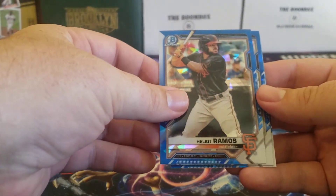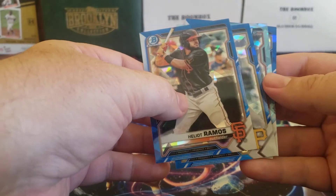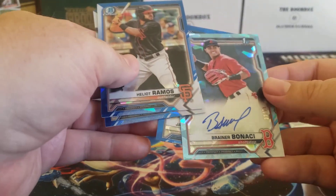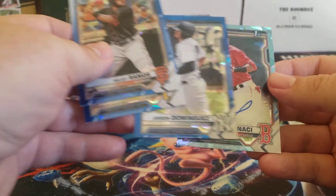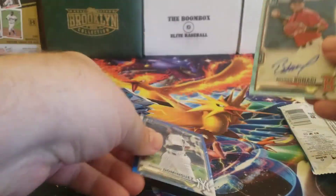Here's the first pack: Heliot Ramos, Nick Gonzalez. We did get a parallel — it is a First Bowman. And it looks like we got our auto — it's Rainier Banassi. We also got a Jasson Dominguez, so we got a couple of decent cards in there.